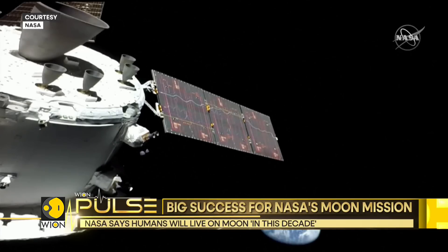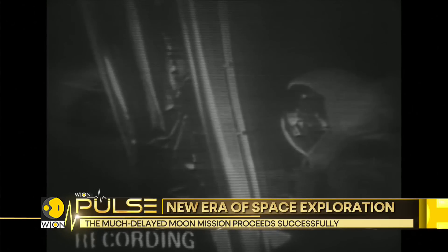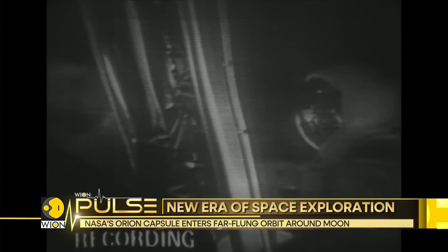That's three years away from now. The mission will land the first person of color and also a woman on the moon, and it comes 50 years after the final flight of the Apollo program.